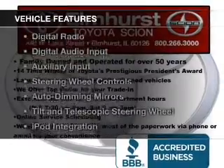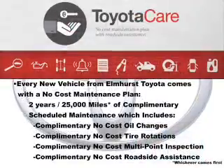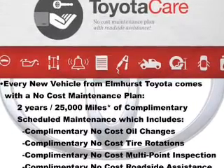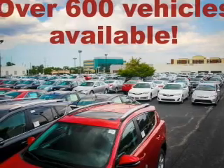The features include Bluetooth connectivity, Sirius XM satellite radio, digital radio, digital audio input, an auxiliary input, steering wheel controls, auto-dimming mirrors, tilt and telescopic steering wheel, iPod integration, and cruise control.